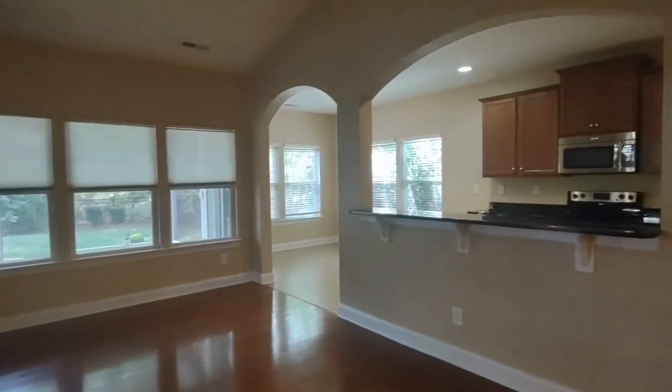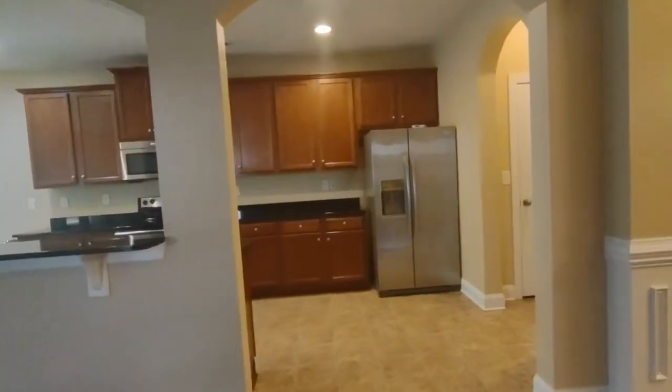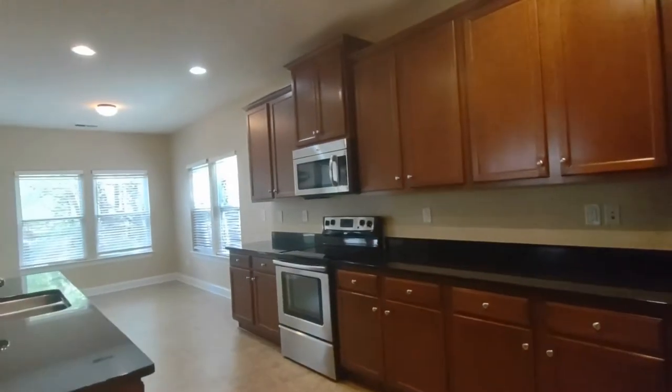As we turn to our right, we will see our kitchen area. The kitchen area is complete with matching appliances, mini cabinets, and a sink located on an island.